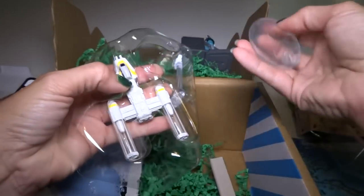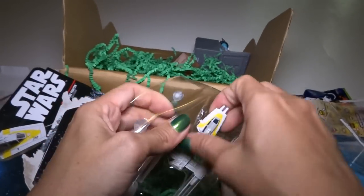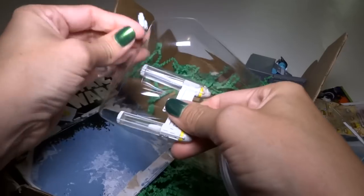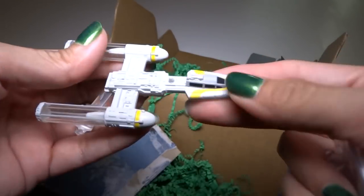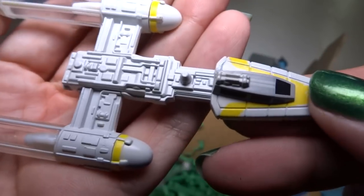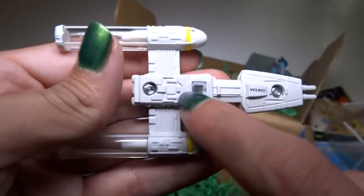Okay, stuff inside. We have a stand, a piece that attaches it to the stand, and the X-Wing. This is metal, I think. Sorry — it's hard to get out, I'm trying to be careful but I just want it out.